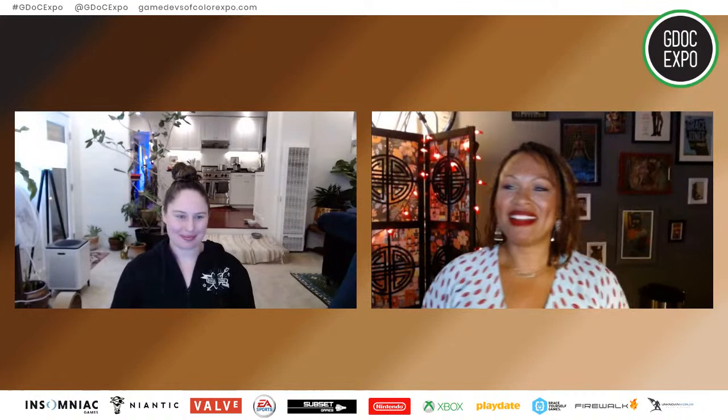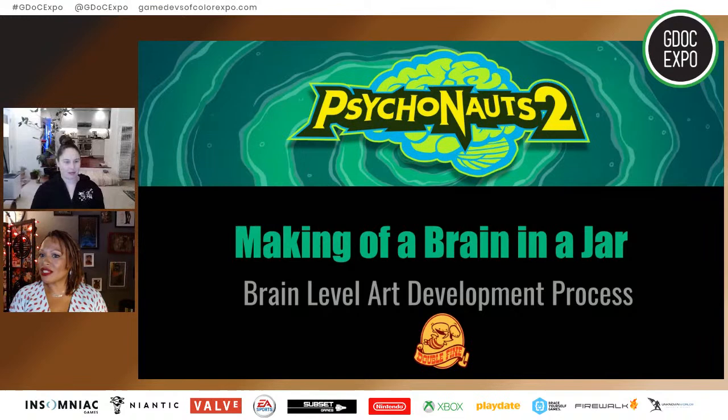Thanks for that wonderful introduction. All right, I got makeup on and I'm dressed, so let's do this. I think it's really hard to start this conversation without looking at the work. If you're not familiar with Psychonauts, the best way to get used to that is to just look at our wacky trailer. We'll start there and then talk about the development process.